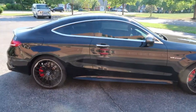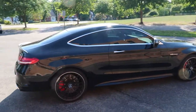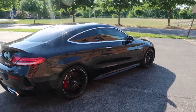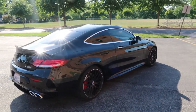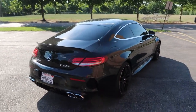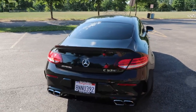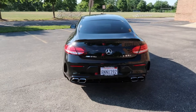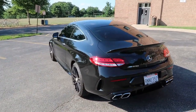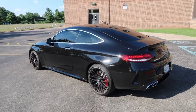Even at idle it's got this deep growl. AMG really does it right — we call this a German muscle car. It's not built for straight-line speed comparable to a Porsche Turbo S. It's a little heavier than its competitors — the BMW M4, the Audi RS5, the Porsche Cayman S — but much more luxurious with a big eight-cylinder. So it has that grunt, that presence, that luxury.